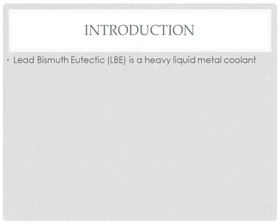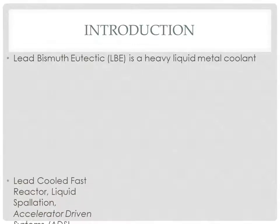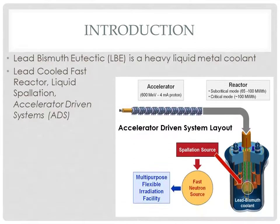Lead bismuth eutectic is a heavy liquid metal first proposed for use as a coolant for fast reactors in the United States in 1950. Today, it is a proposed coolant for the lead-cooled fast reactor. It's also considered for liquid spallation neutron sources and accelerator-driven systems, which are subcritical reactors.